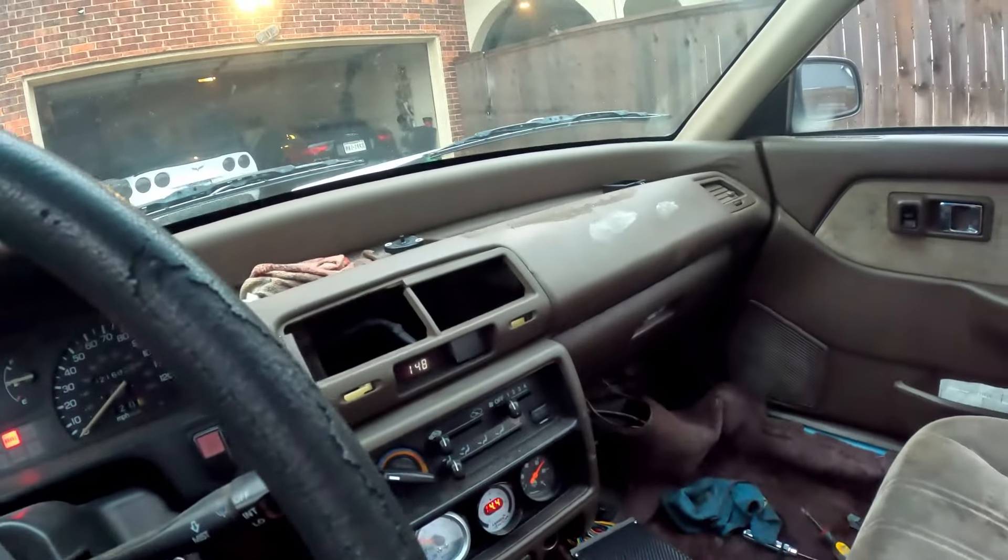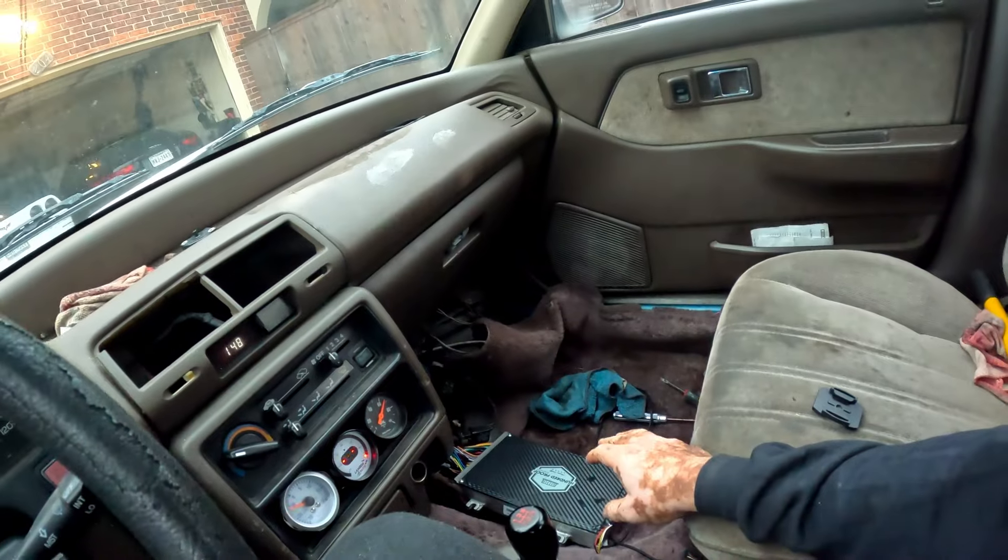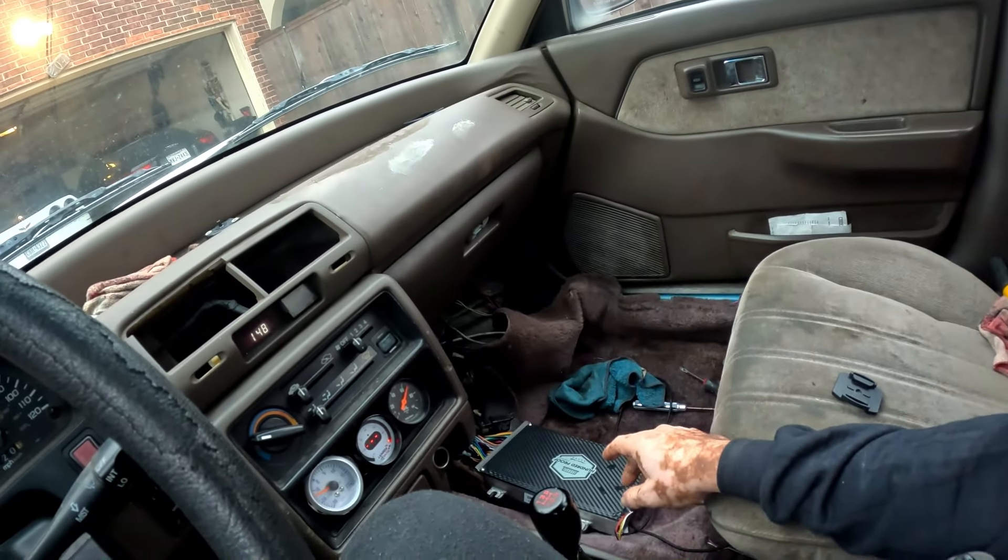I really needed to warm this thing up because it's been a while. This idle is horrible, but we're gonna get there. I need to put something in here to keep this from leaking all over.